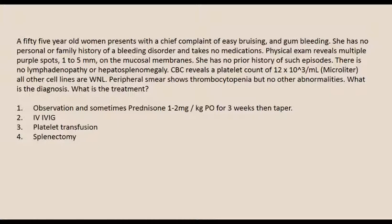A 55-year-old woman presents with a chief complaint of easy bruising and gum bleeding when she brushes her teeth. She has no personal or family history of bleeding disorders and takes no medications. Physical exam reveals multiple purple spots, 1 to 5 millimeters, on the mucosal membranes of her mouth. No prior history, no lymphadenopathy or splenomegaly. CBC reveals a platelet count of 12 times 10 to the 3rd per microliter, with all other cell lines within normal limits. Peripheral blood smear shows thrombocytopenia but no other abnormalities. What is the diagnosis and treatment?